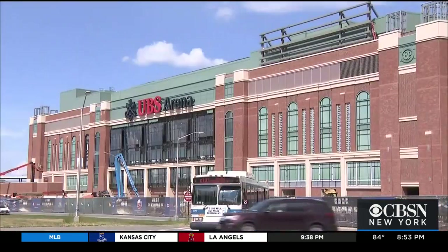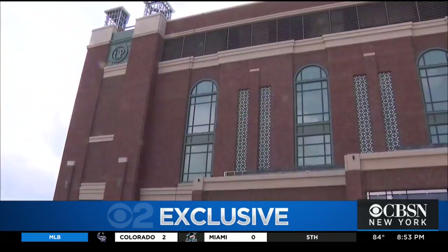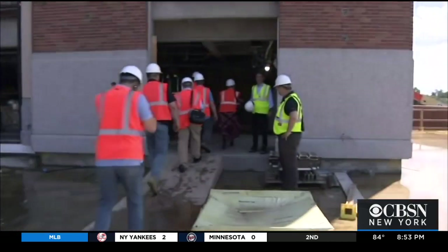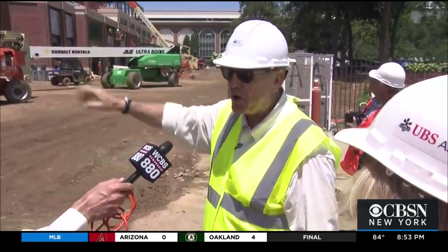Finishing touches are being put on the facade of the UBS Arena. There's custom-designed brick and arches — a mirror image of the historic Belmont Park racetrack. It's the last step to protecting the billion-dollar building from rain, so those last few archways are the highest priority.